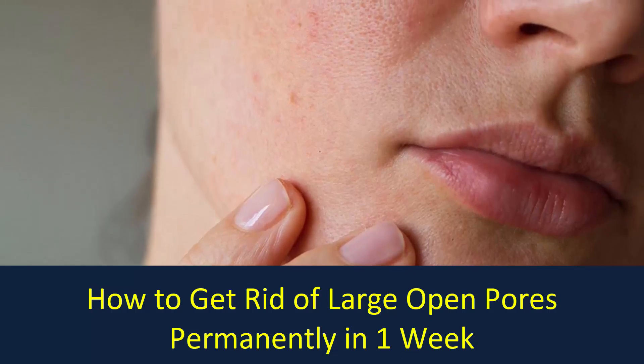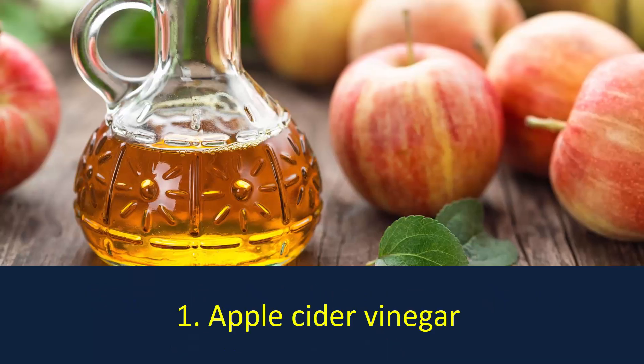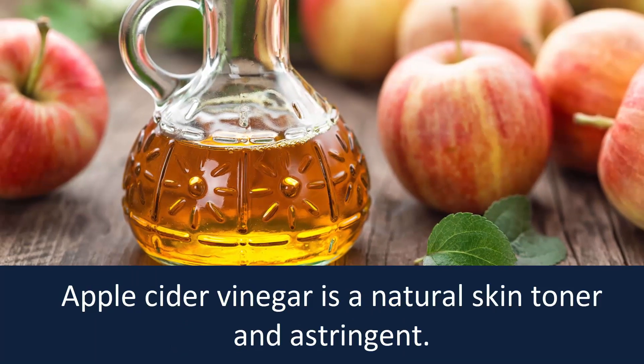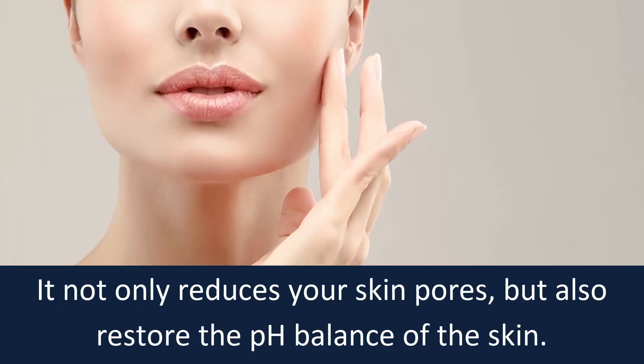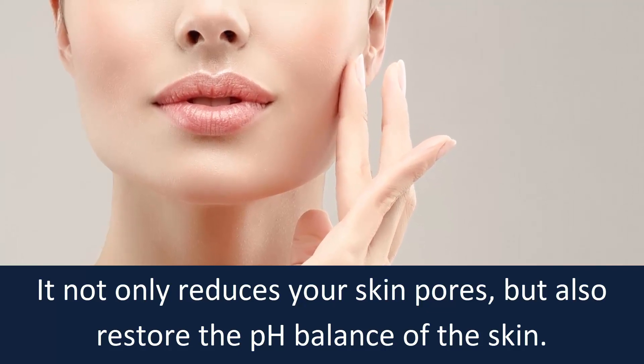How to get rid of large open pores permanently in one week. Number one: apple cider vinegar. Apple cider vinegar is a natural skin toner and astringent. It not only reduces your skin pores but also restores the pH balance of the skin.